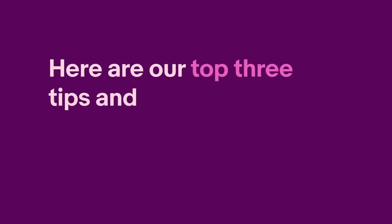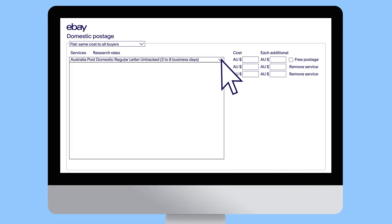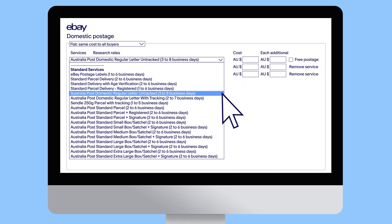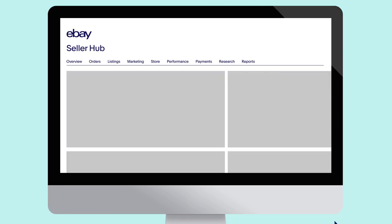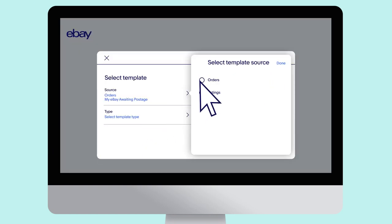Here are our top three tips and tricks for tracking on eBay. Firstly, in your listings ensure you choose the postage service you will use to send your item — offering multiple postage options also provides buyers with choice. Secondly, always upload tracking numbers for parcels being sent with a tracked service, so buyers can see where their item is and they'll be less likely to contact you.